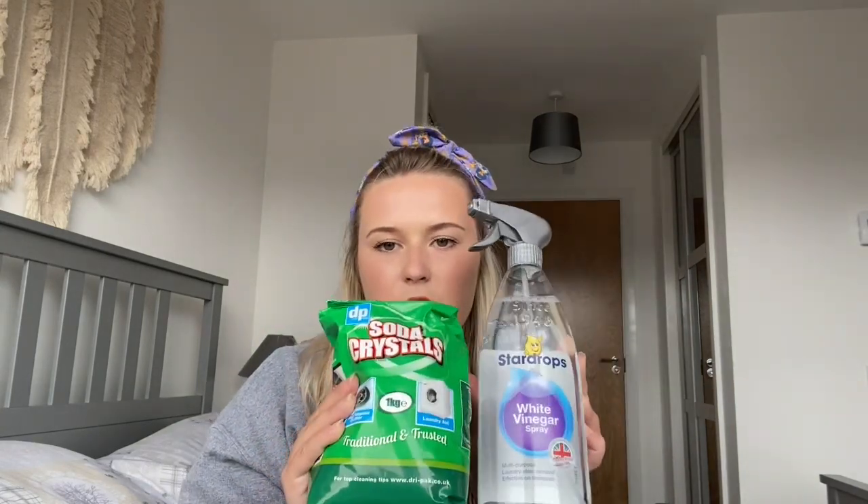I also got soda crystals — I think they were 99 pence or 89 pence — and a white vinegar spray. Same as with Mrs Hinch, I see her using these together all the time. I think they'll be great for our sinks, and once in a blue moon we could use the soda crystals in the washing machine as well.